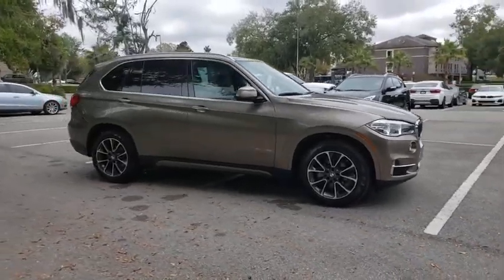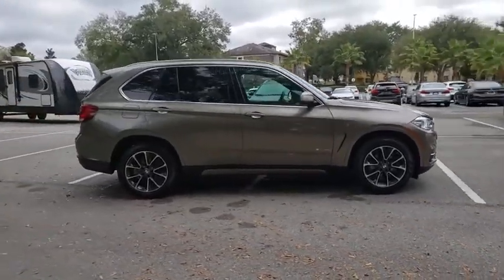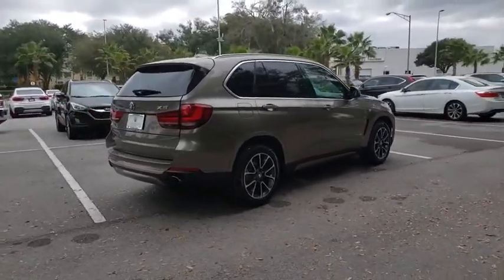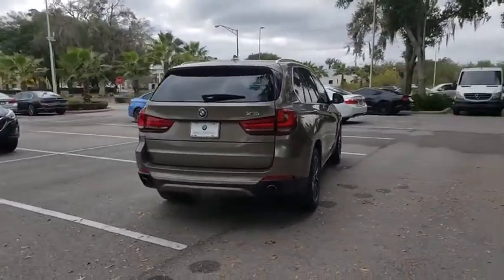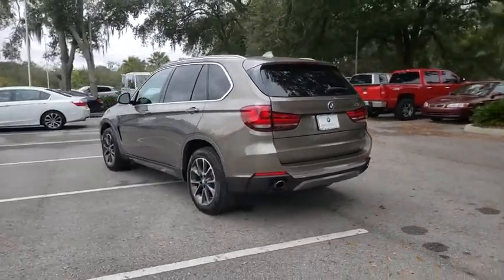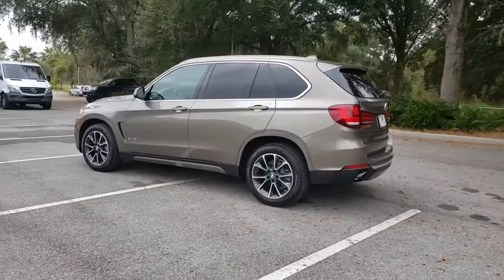Stop by and take a look at the 2017 BMW X5. The BMW X5 is an award-winning performance, space, and efficiency vehicle. This vehicle has less than 25,000 miles. Here are some of this vehicle's great options.